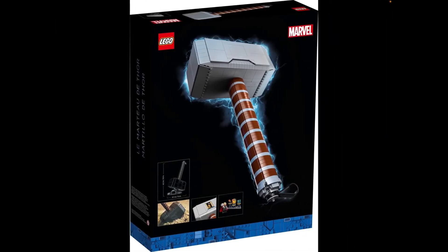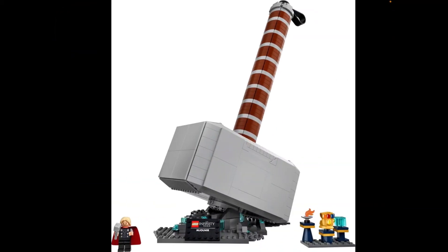Here we have the back of the packaging. We have some pictures of Mjolnir from the 2011 Thor movie. It shows you how you can store some items inside of the hammer, and shows you how long and big this thing is. We do get an exclusive Thor minifigure in his 2011 movie look. I totally like the back of the box design.